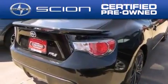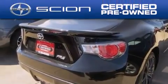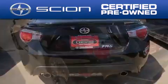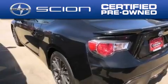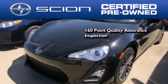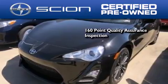With a Scion certified pre-owned vehicle you can rest easy knowing it has been reconditioned to meet Scion's exacting standards by factory trained technicians. To be a certified Scion, a vehicle must pass a 160 point quality assurance inspection.